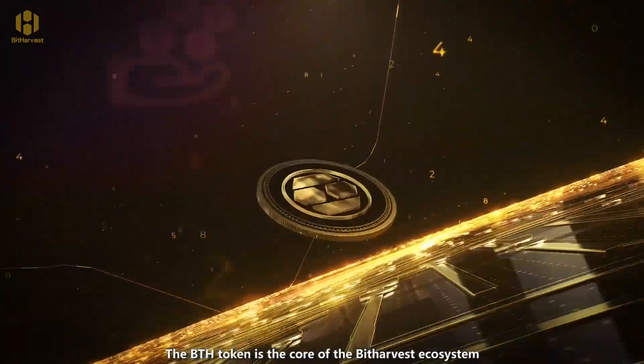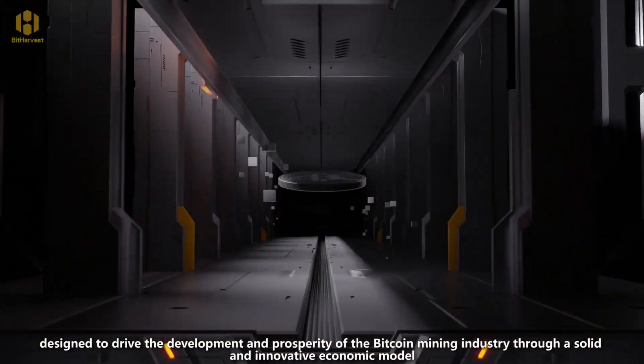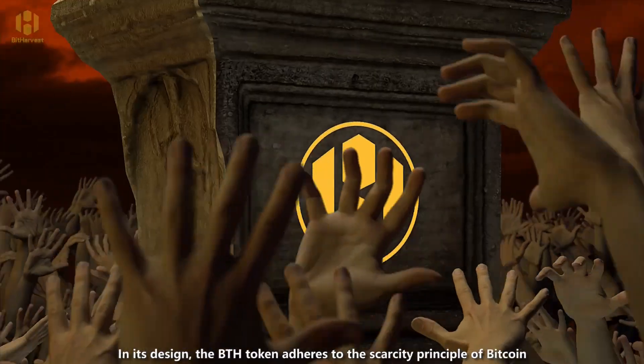The BTH token is the core of the BitHarvest ecosystem, designed to drive the development and prosperity of the Bitcoin mining industry through a solid and innovative economic model. In its design,